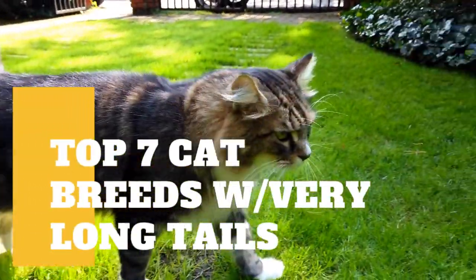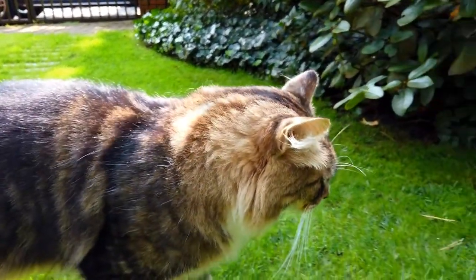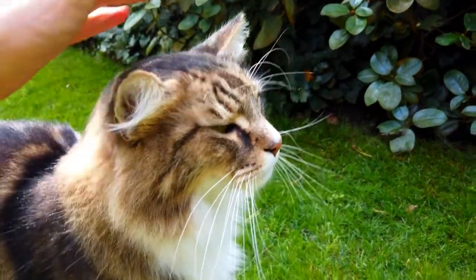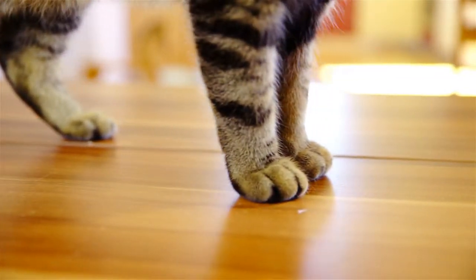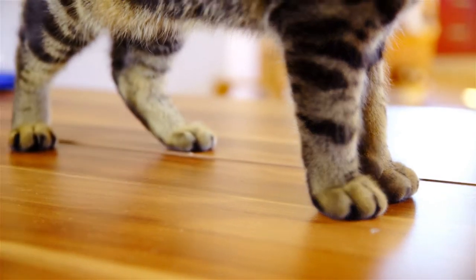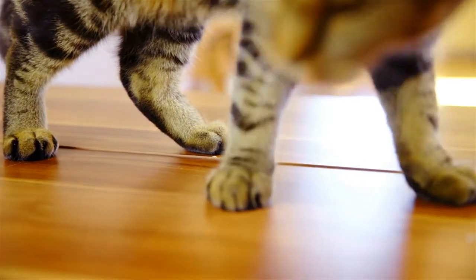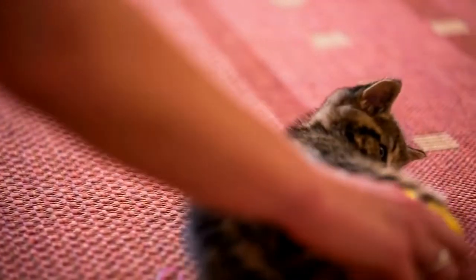If you're considering getting a cat, you have a lot of options — there are dozens of different breeds, all with their own defining characteristics and personalities. Today we're taking a look at the top seven cat breeds with the longest tails. The average cat has a tail length of about 30 centimeters, or about 12 inches, but there are many breeds with much longer tails. There are different reasons why certain cat breeds have longer tails — some use them to keep warm, while others utilize them for hunting and balancing.